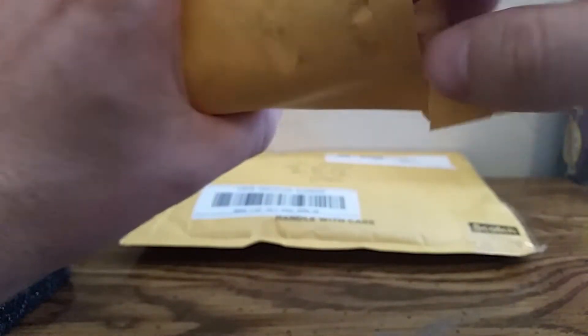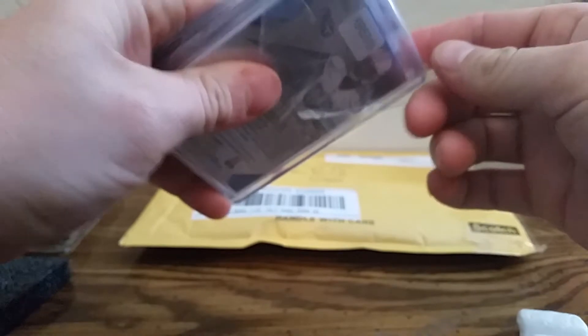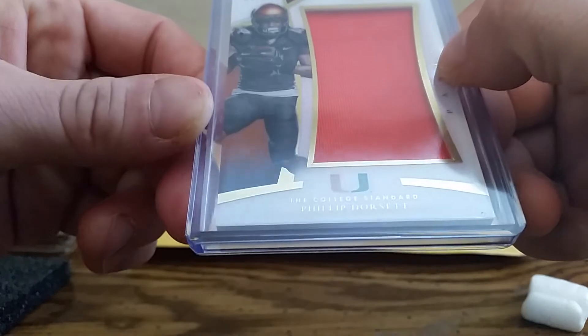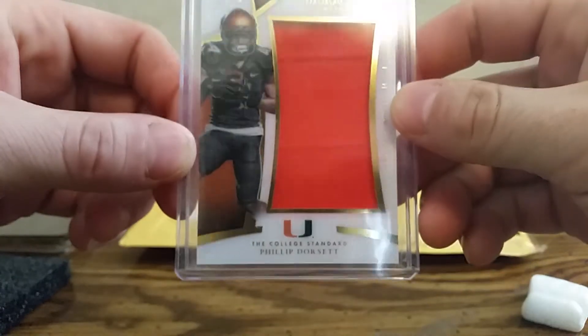This is from Evolution Sports Marketing. Ricky, if you're watching - I don't know if I can show both cards. I gotta go off camera for a second. Okay, one I can't show - let's put that off to the side.